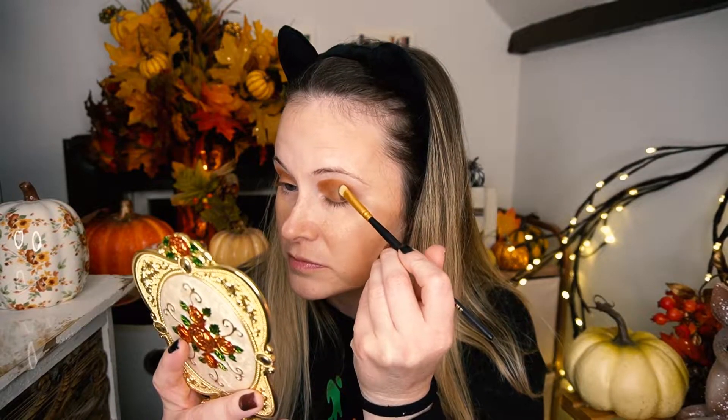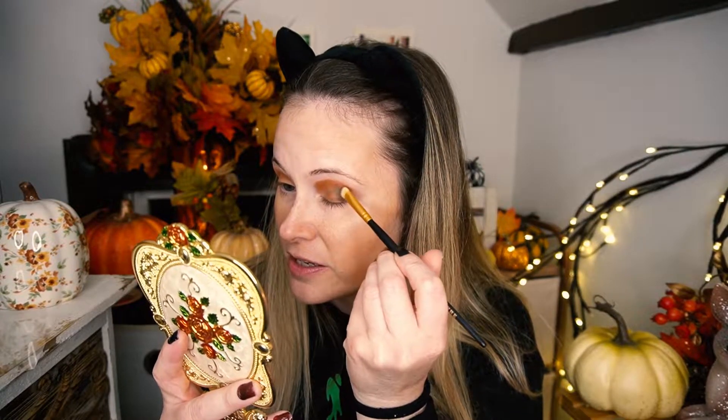Number nine: which urban legend scares you the most? While I think about this, I'm going to go with the shade 90% Cocoa — I can't read it because there's makeup smudging it. This palette is powdery, but this shade looks really pretty. Urban legend — I guess Bloody Mary. Bloody Mary would be the one that scares me the most.